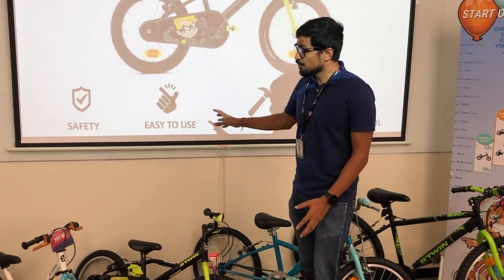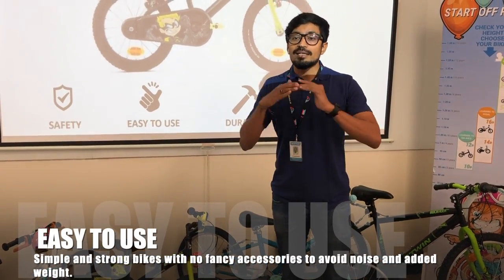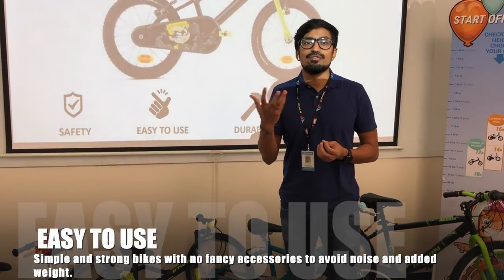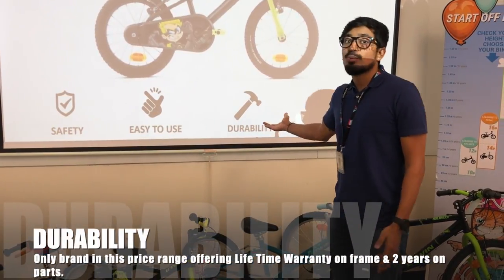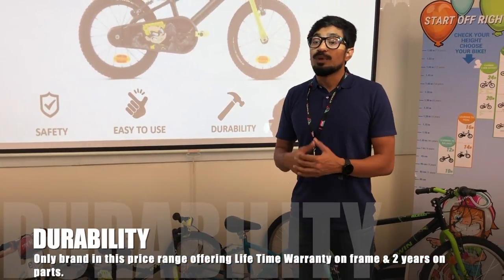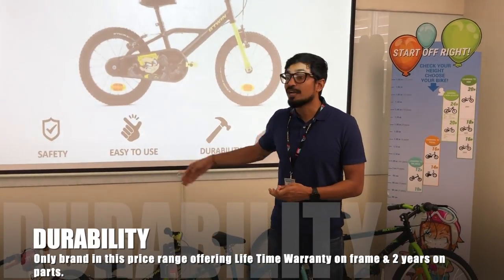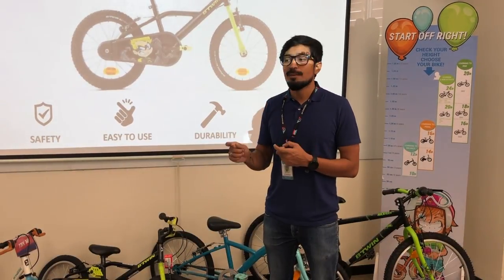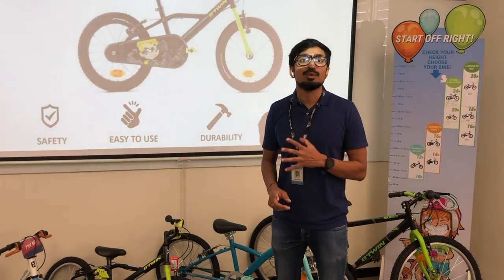When we move to ease of use, all our bikes are very simple. There are no accessories that will loosen up over time and create noise. For durability, we are currently the only brand in India in this price range offering a lifetime warranty on each and every bike, plus a 2-year guarantee on all parts.